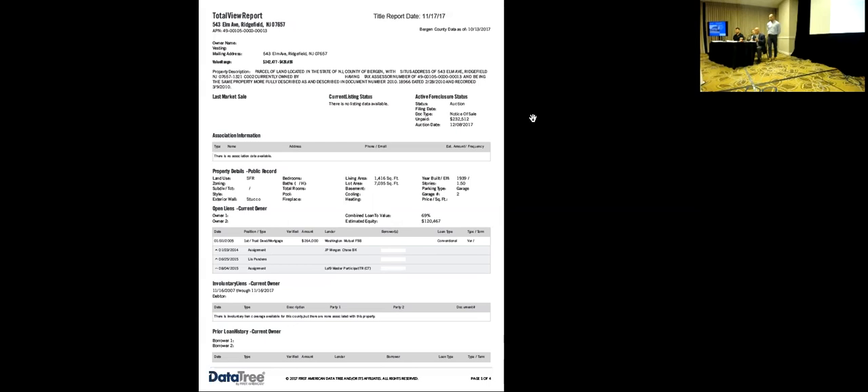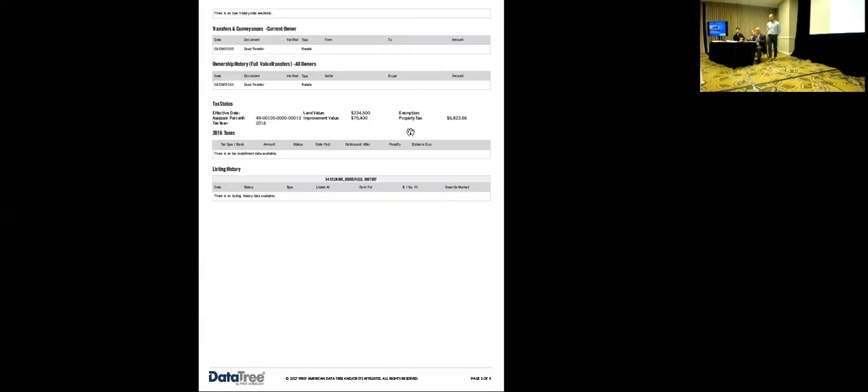Taxes are $6,800 — just make sure that they're paid up to date and there are no tax certificates.